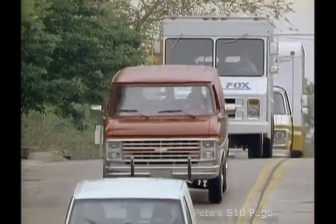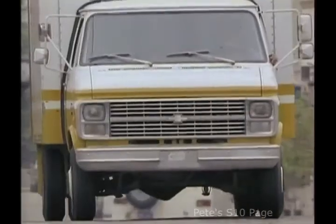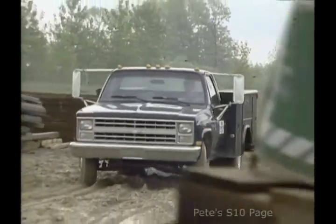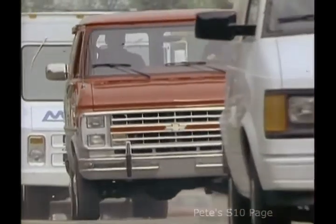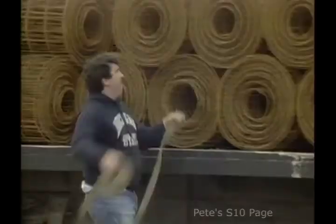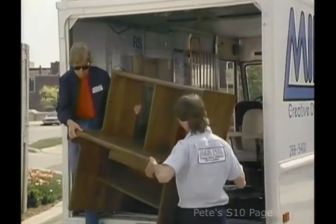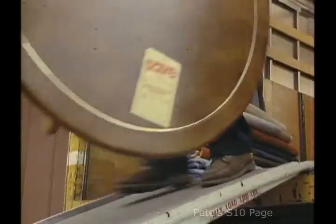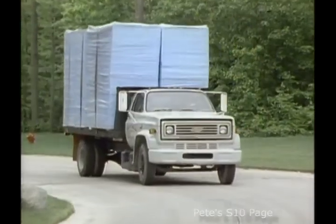Rollin', rollin', rollin', rollin'. On the load they're goin'. Those Chevy trucks keep rollin' with pride. Through any kind of weather, no truck can haul it better. Dependable to keep your riders dry. Move 'em in, load 'em up, stack 'em high, move 'em out. Truckin' with Chevy pride. Get 'em in, take a look, back 'em out, load 'em up. Truckin' with Chevy pride. Rollin'.